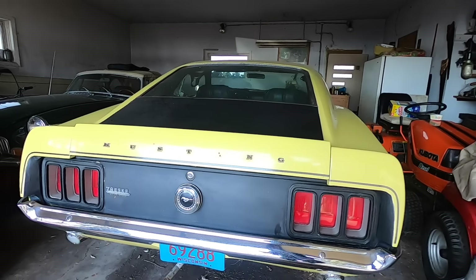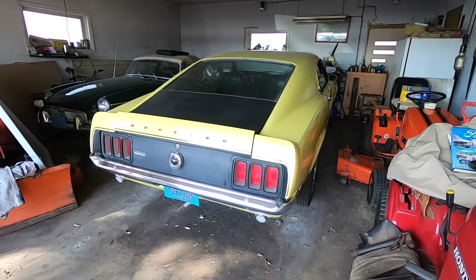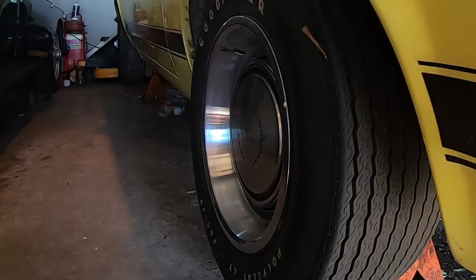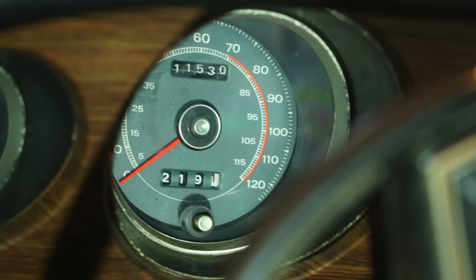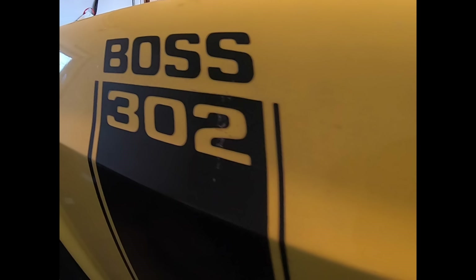Bob's going to appraise it, see if he can buy it and for how much. In southern Wisconsin, stored on jack stands, yellow with hubcaps and trim rings and black stripes — this 1970 Boss 302 Mustang.